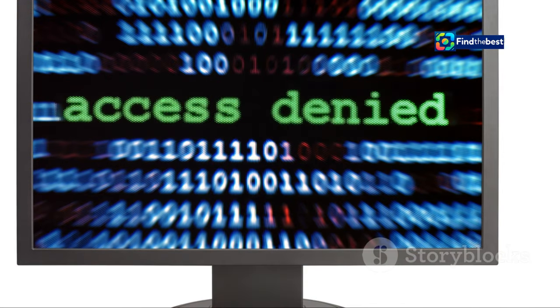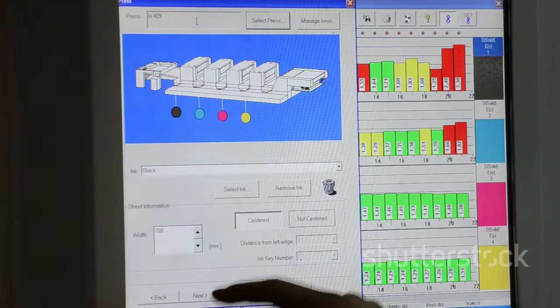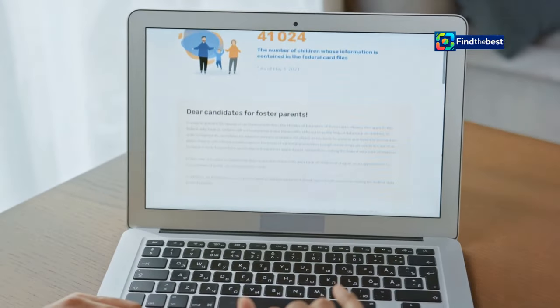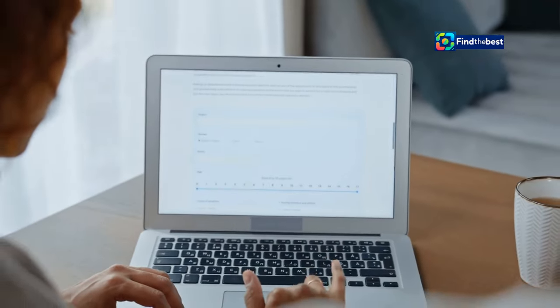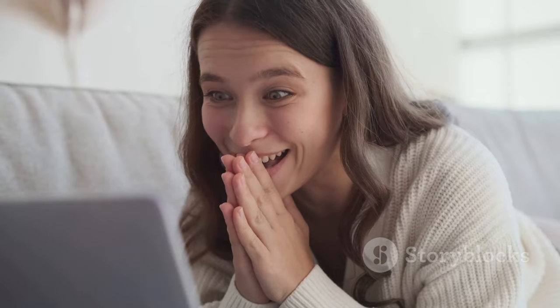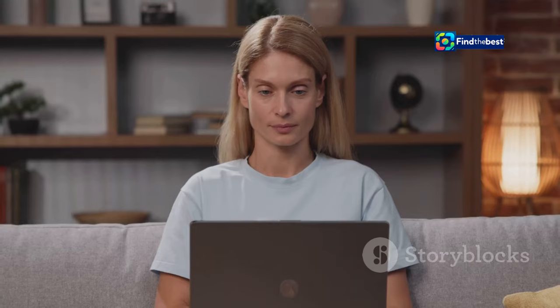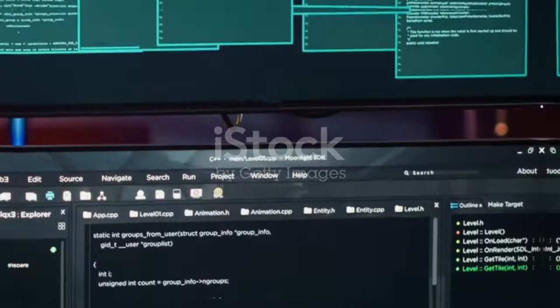If your browser is set to block all cookies, you might see those pesky error messages, which can be frustrating when you're trying to access important information or complete a transaction. We'll talk about how to manage your cookie settings soon. Knowing how to adjust these settings can help you balance privacy and convenience, ensuring the best browsing experience. Remember, cookies help personalize your browsing and make things run smoothly.